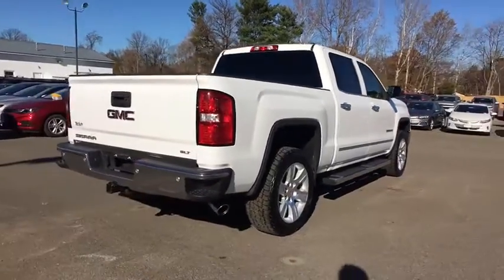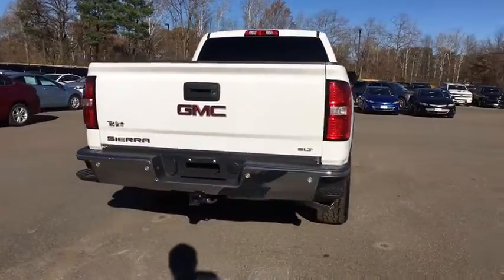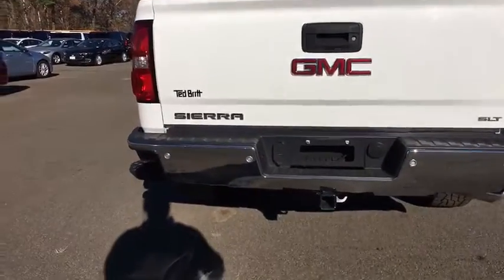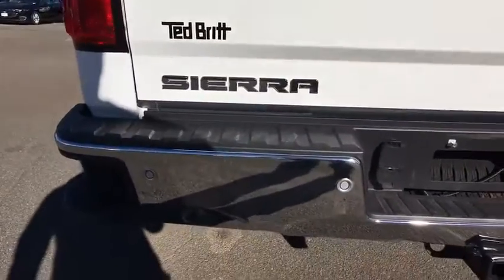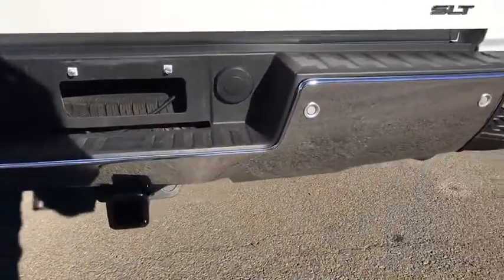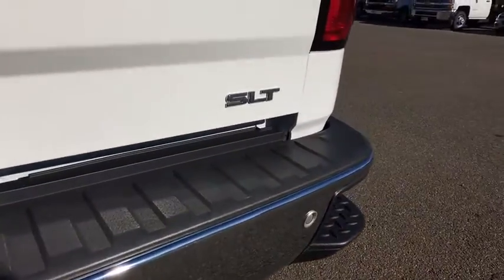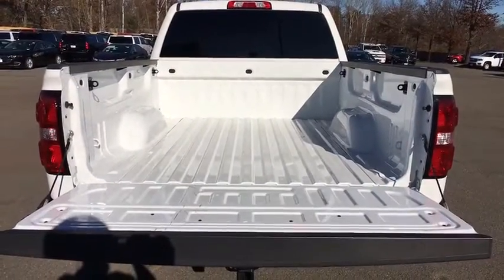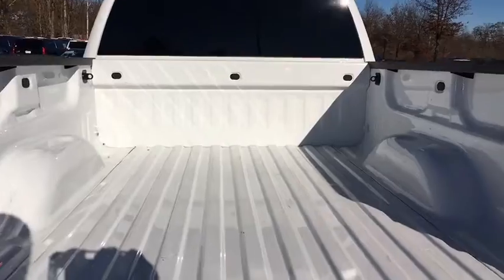The Sierra 1500 offers a five-star frontal and side crash test rating and a combination of mechanics and aerodynamics that give it better conventional V8 fuel economy than any competitor. The Sierra 1500 now comes with an automatic transmission that combines high max hauling capability with precise control.